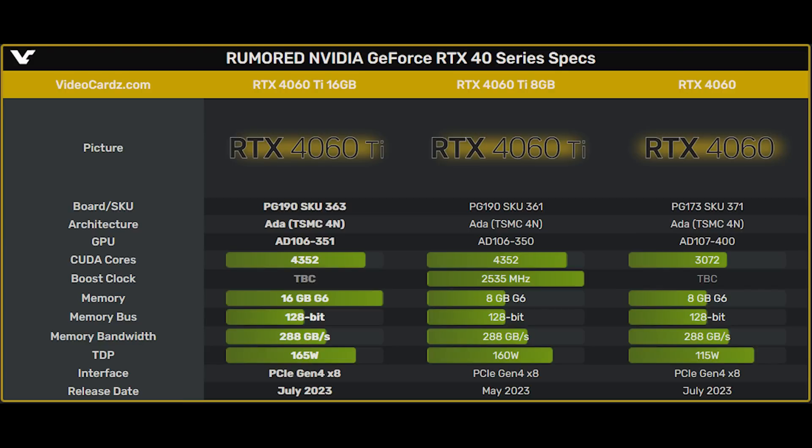Videocards.com have leaked the specifications of this GPU. The primary difference, aside from the fact that we have double the amount of memory, is the TDP, which goes up by five watts — so it's 165 watt TDP versus 160 watt.